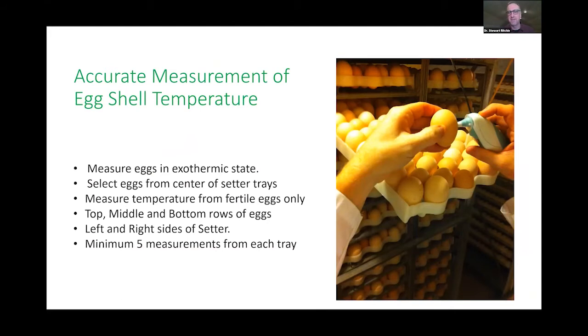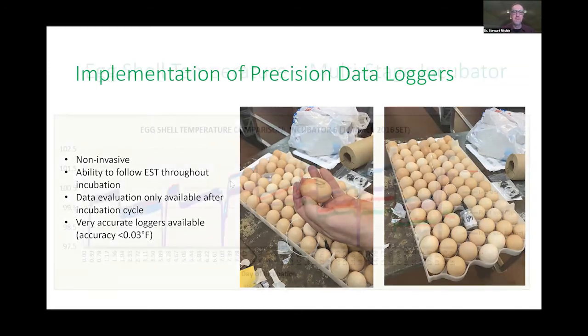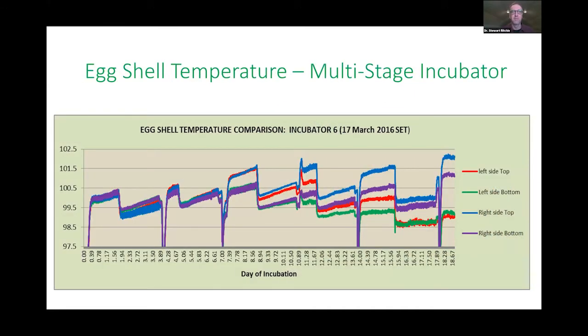Accurate measurements of eggshell temperature are important — there is debate on what sensor and tool to use, which goes back to accuracy and precision. Measure the egg, utilize the pilot egg, utilize the technology available to fine-tune metabolic heat. Use precision data loggers throughout the hatchery — in chick trucks, brooding chambers, and different scenarios. Many instruments are now wireless with Bluetooth sensors you can access remotely. Here's eggshell temperature data from a multi-stage system showing that differences between top-left and top-right zones reveal the kind of details needed to produce high-quality chicks.